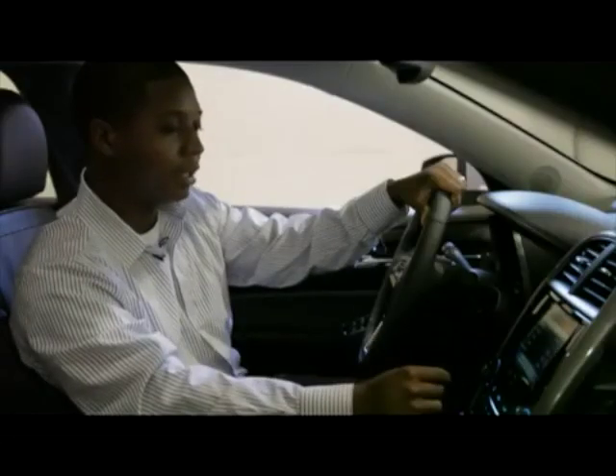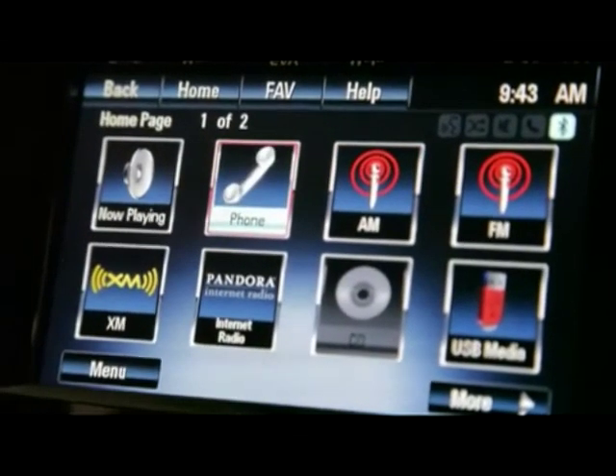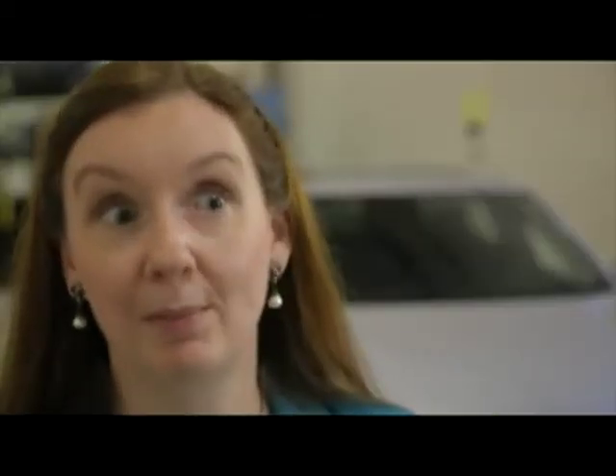I can press the menu button and it looks just like any MP3 player you would use at home. We think one of the big advantages of the MyLink system is that a lot of people are going to be able to use it — it's not very complicated. Making the system very simple to use is going to be a big plus with our customers.